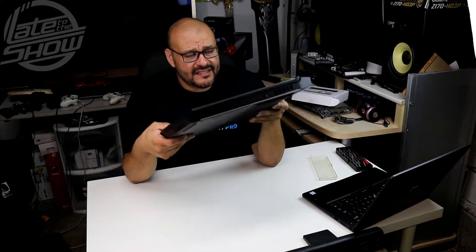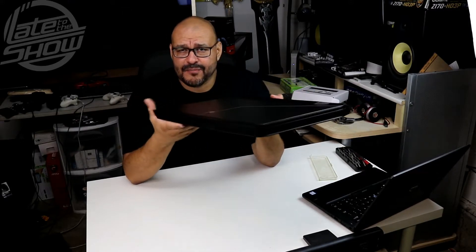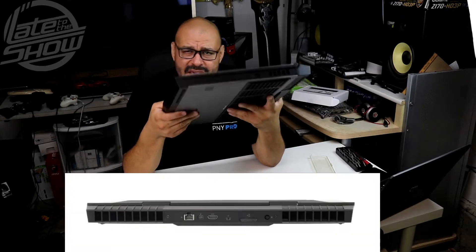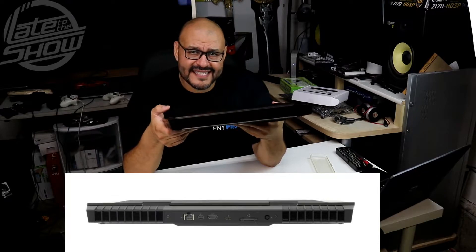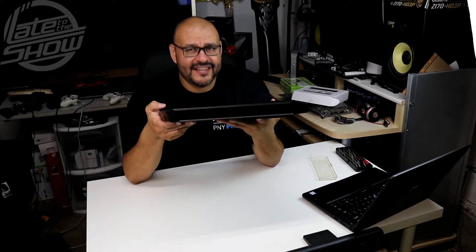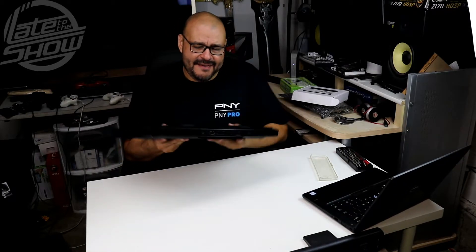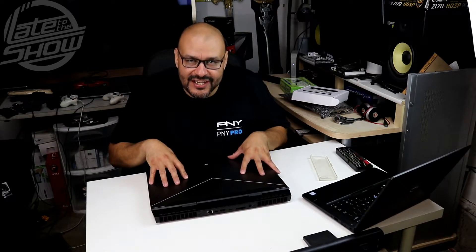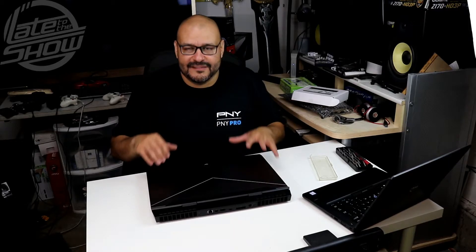I bought this one for a developer — pretty much for 3D modeling performance — because the video card in here is an NVIDIA 1080. If you guys don't know what a 1080 video card is, then you're a true gamer. Let me give you some more details about this system and open it up so you can see what's behind the hood and how everything performs.